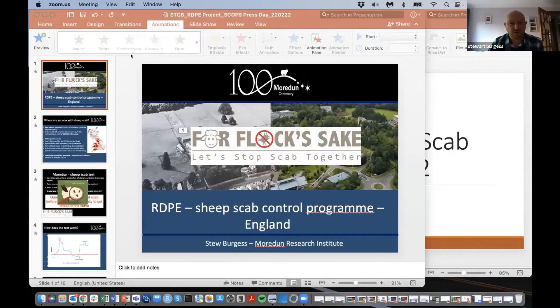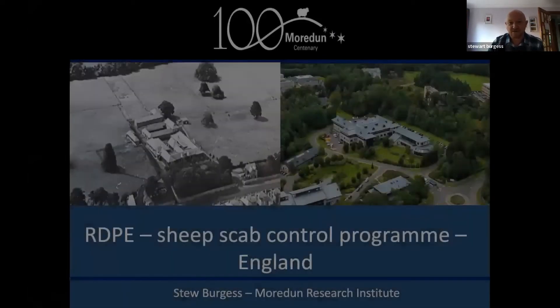Thanks very much Leslie. I'm Stuart Burgess, based at the Moredun Research Institute just outside Edinburgh. I'm going to give a quick overview of what's been happening with the RDPE funded scab control programme in England. I'll try not to give too much away because we have speakers from the individual regions who will give a more detailed update. I'm just going to introduce the project and some of the concepts behind it.